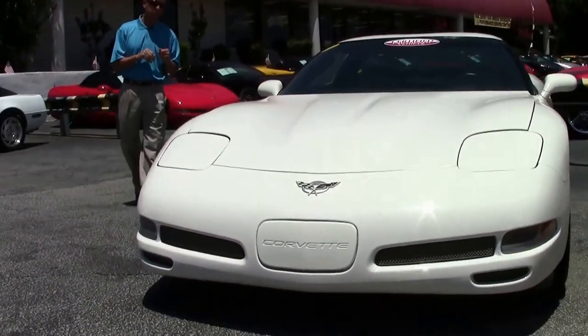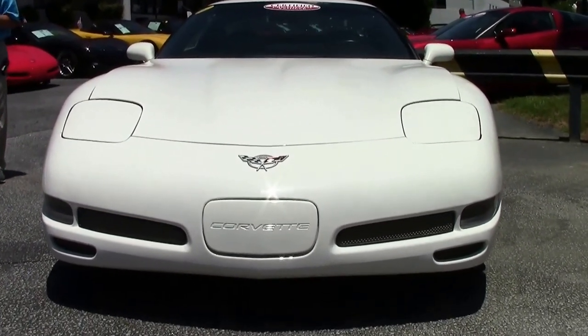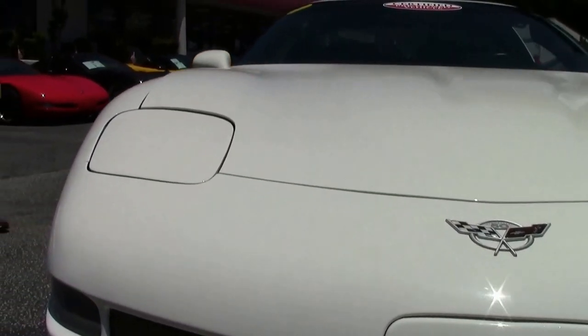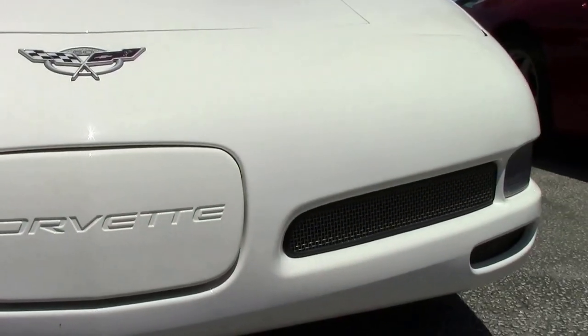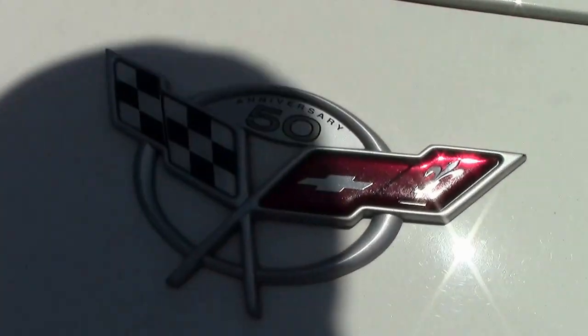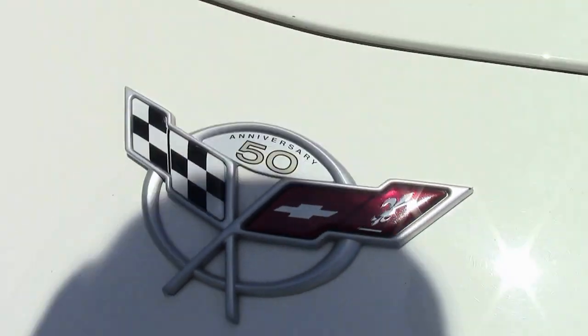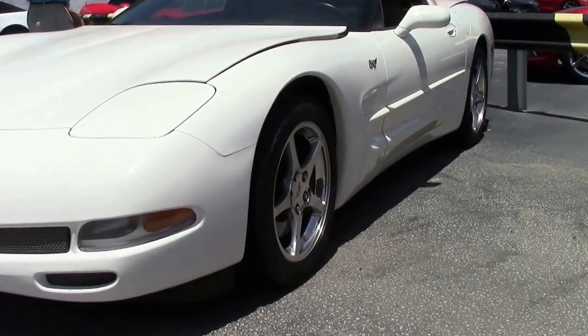I'm going to walk around and take a look at this car. It's only got 32,000 miles. Great car, low miles. Michelin run flats, polished wheels, paint's in great shape, and it's really loaded nicely. Definitely a car you want to consider. You can see the emblems are in great shape. It looks good.